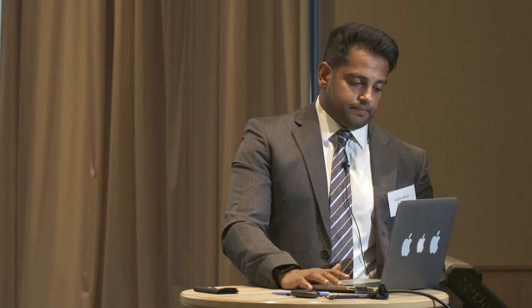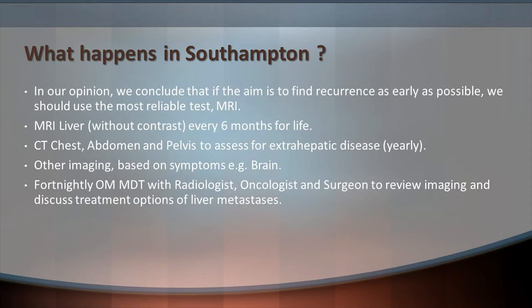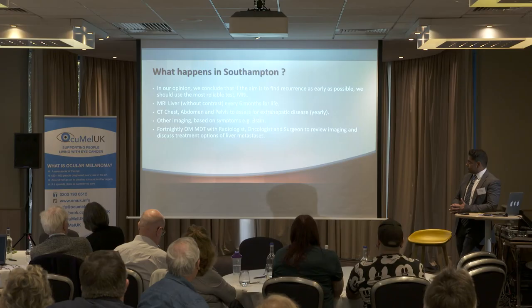In Southampton, our conclusion is that if the aim is to find recurrence as early as possible, we should use the most reliable test — and for us that's MRI scanning. We perform an MRI liver without contrast every six months for life. We would be guided by symptoms to perform other imaging investigations such as chest, abdomen, and pelvis CT, performed yearly or based on symptoms. We have a fortnightly oculomelanoma meeting with radiologists, oncologists, and liver surgeons to review imaging and discuss treatment options for liver metastases.